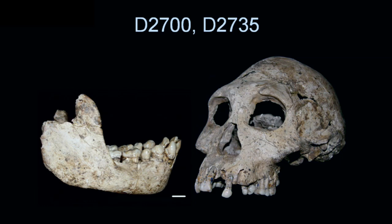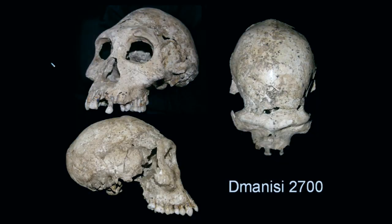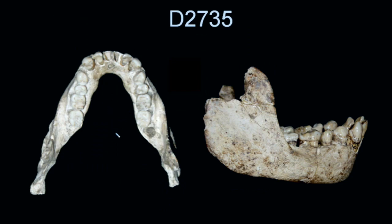The next year produced yet more remains, including the mandible and associated cranium of the D2700 individual — another small, gracile specimen with an endocranial volume of about 650 cc. It's also a subadult; you can see the third molar just beginning to erupt, so perhaps a young teenager. It has a flat face with a little subnasal prognathism, a post-bregmatic depression, a low flat sloping frontal bone, a very projecting prominent glabella, and fairly robust though small cheeks. The mandible is fairly small, with large canines but no projecting chin, consistent with it being a subadult.